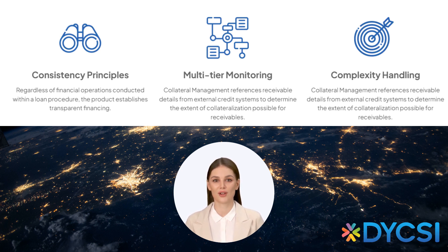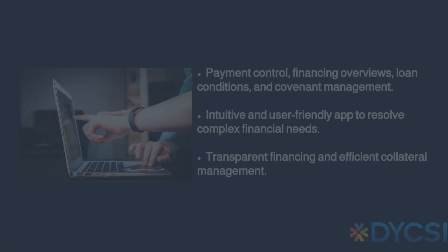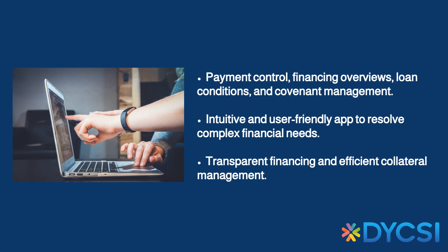Our solution simplifies the creation of structured loans, syndication, covenants, payment rules, and more. Let's look at some key features. The solution handles payment control, financing overviews, loan conditions, and covenant management.